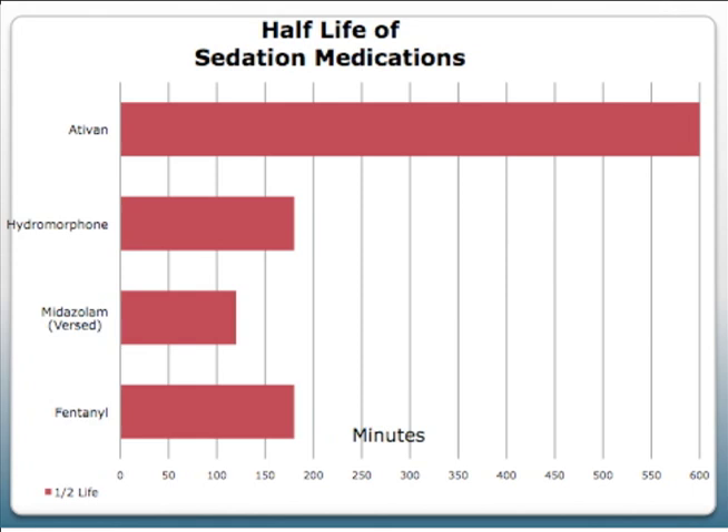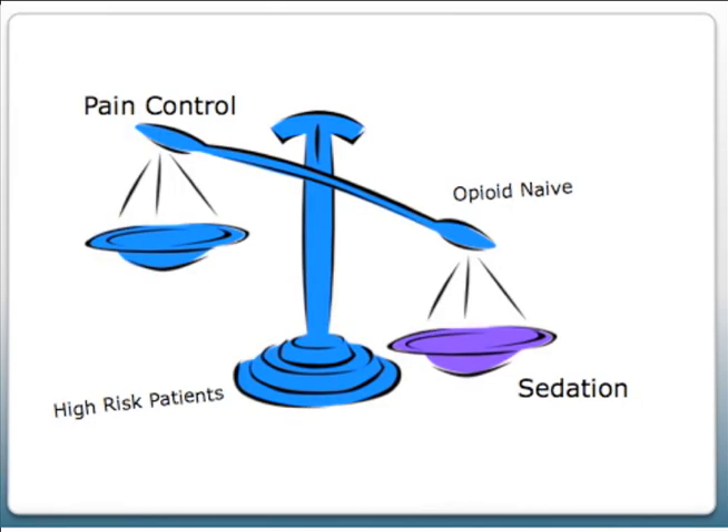I could see the potential for a clinical emergency if those medications were given too often without considering the half-life. It's a delicate balance between caring for the patient's pain and understanding that medications can stack. It would be helpful to educate patients and families about how medications stack and what pain levels they should realistically expect.